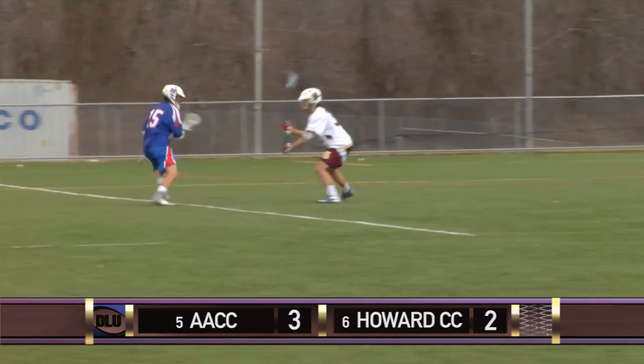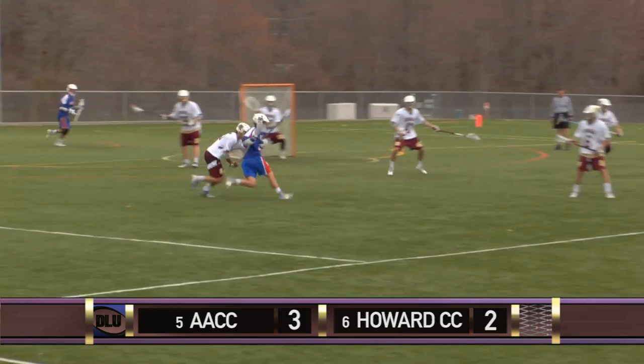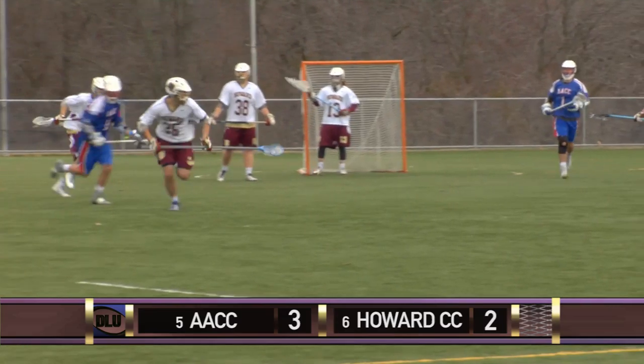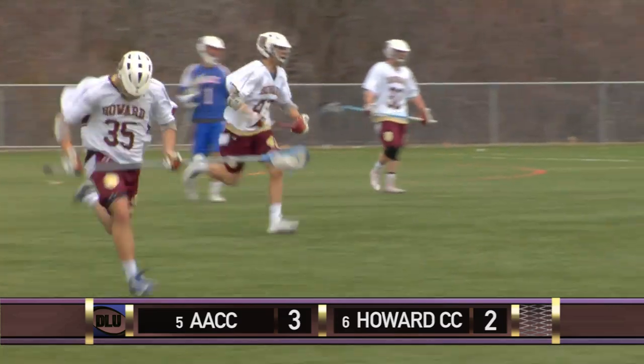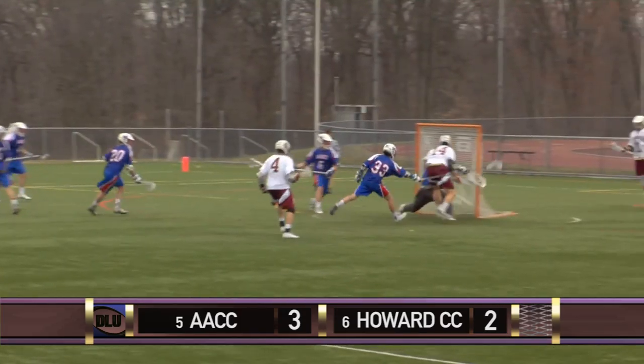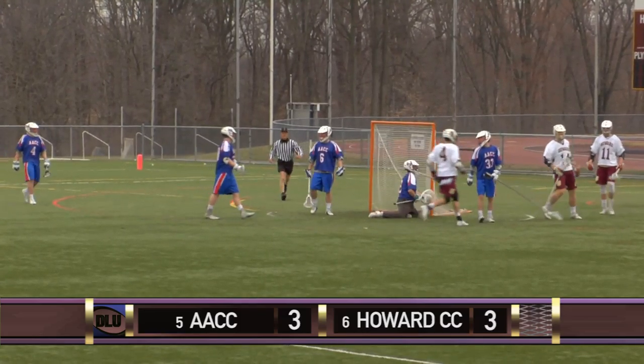Anne Arundel won the ensuing face-off. Two minutes left, looking to go into halftime with a lead. Nice double team — a takeaway by Donald Cosgrove. 20 seconds till the half, 3-2 Anne Arundel. Martin up against Liam Connell, gets above GLE, finds Dillon Reilly on the crease and he puts it away. Howard in turn has their backdoor cut for a goal.